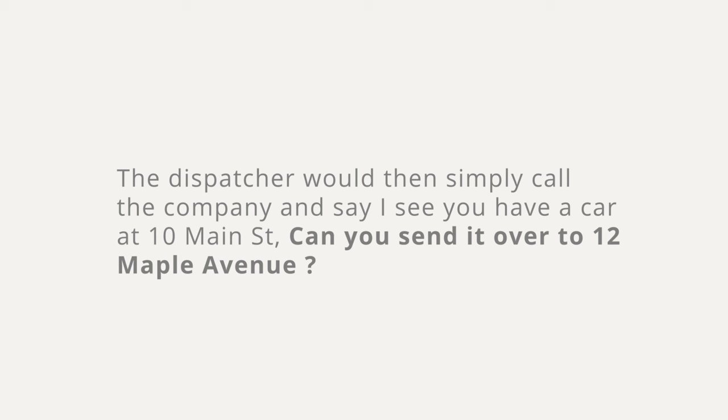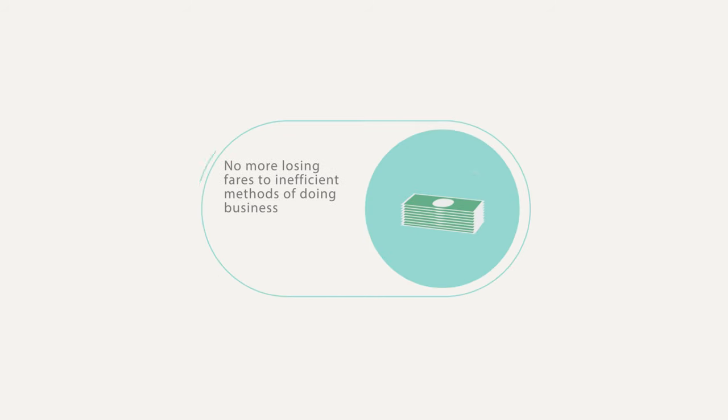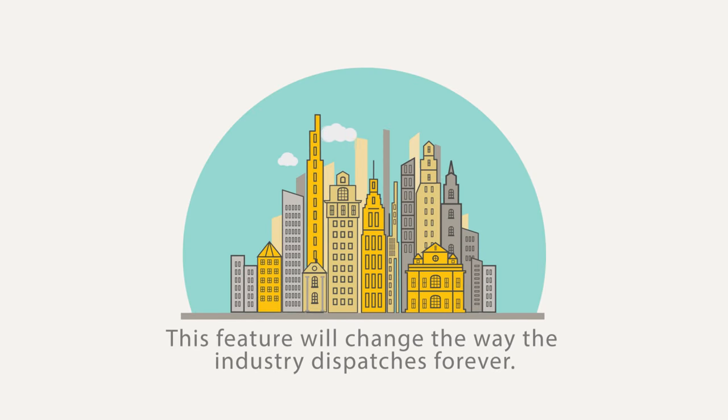The dispatcher would then simply call the company and say, 'I see you have a car at 10 Main Street. Can you send it over to 12 Maple Avenue?' That's it. Done. No more losing fares to inefficient methods of doing business. This feature will change the way the industry dispatches forever.